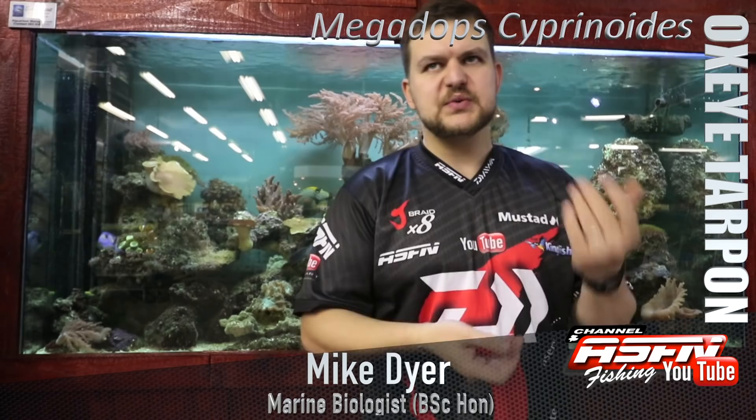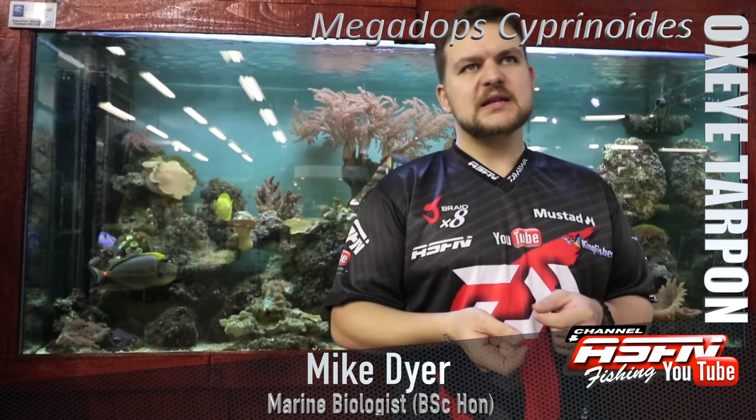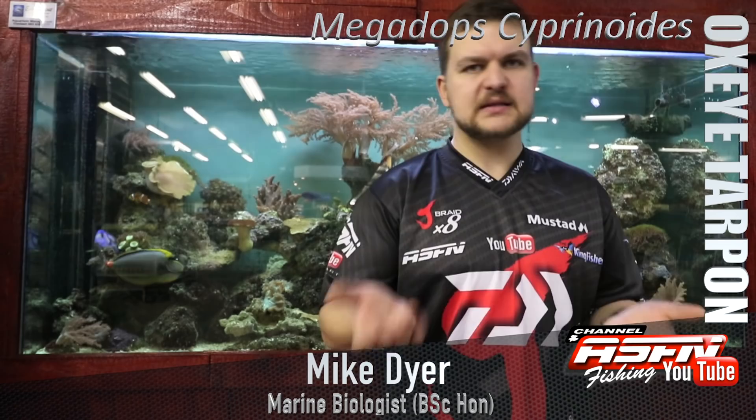In terms of tagging and movements, we generally base movements on tagging projects because it's very difficult to judge where a fish has gone - you can't just ask them. They have tagged quite a few of these Oxeye Tarpon and there have been zero recaptures. Whether that means there's a big enough population that we're not catching the same fish again, or that the fish aren't being handled well, or that it's a very fragile species that isn't actually surviving release - that's up for debate.